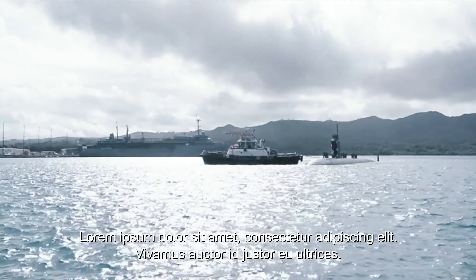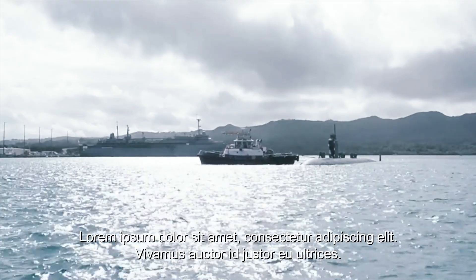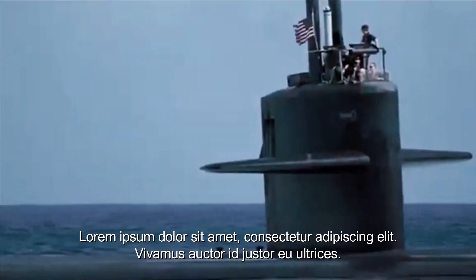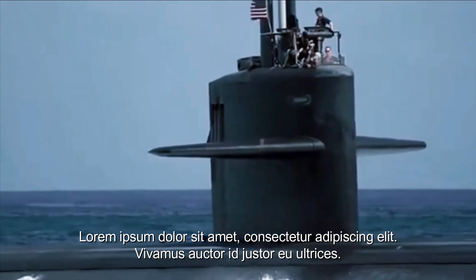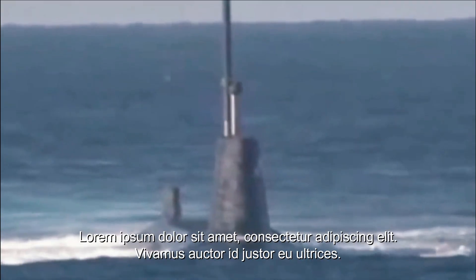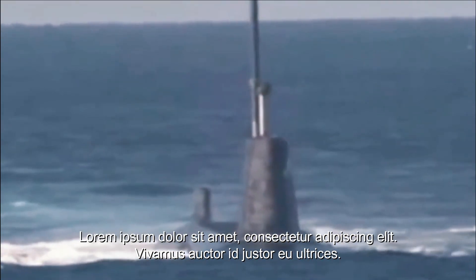In addition to its primary role in the protection of the carrier battle group, the Los Angeles-class submarines can also be used for other missions. They can be used to observe, monitor, and patrol the waters with a strategy. These submarines can also be used to carry out attacks on enemy ships or coastal installations with their weapons.